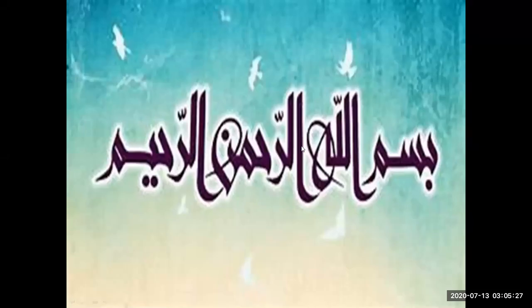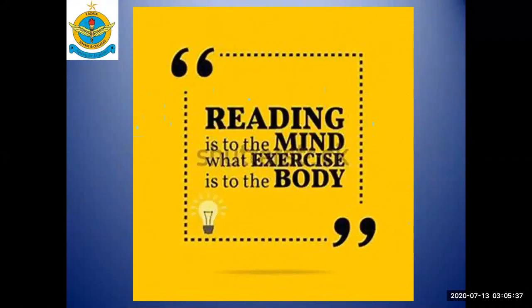Bismillahirrahmanirrahim — starting our today's lesson with the name of Allah, who is the most beneficent, the most merciful. Reading is to the mind what exercise is to the body. As exercise is necessary for the health of your body, reading is in the same way necessary for a healthy mind, so develop a habit of reading.